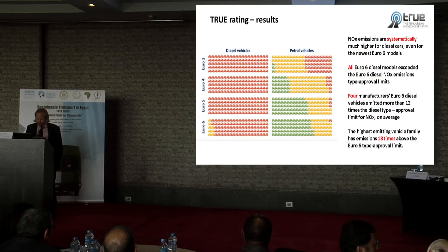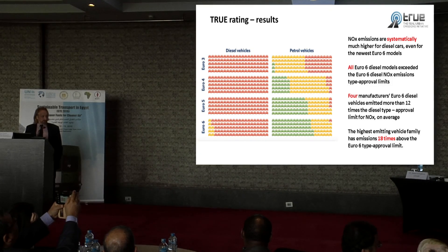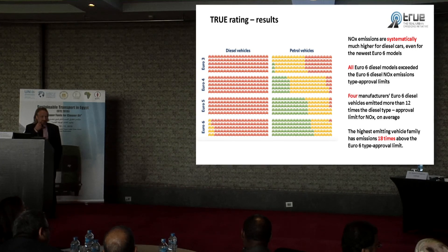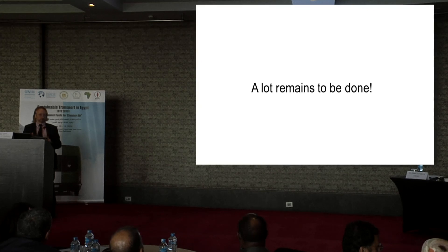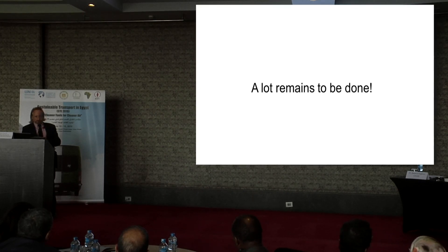Case studies — I think one was carried out in London — showed that most diesel vehicles currently in use are absolutely not compliant with the Euro standard they are sold with. This is quite concerning. A lot remains to be done. This was just a very short snapshot about this particular and very interesting case, and what this means for us doing policy, looking into setting rules, and trying to enforce these rules. Thank you.